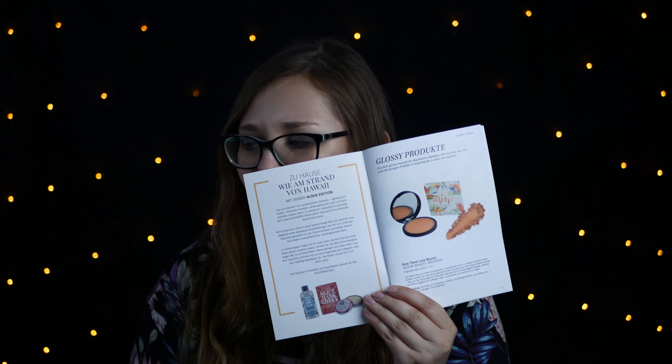Es gab wieder, glaube ich, zwei Sneakpicks oder eine, aber ich weiß es nicht mehr. Deswegen machen wir auf – sieht auch von da schon mega schön aus, so richtig schön bunt. Da gucken wir natürlich wie immer erst ins Heftchen rein, was drin sein könnte. Das erste wird drin sein: Give Them Lala Beauty Allure Beauty Bronzer. Ein Bronzer, der dasselbe Muster wie die Box hat – den wünsche ich mir auf jeden Fall rein.